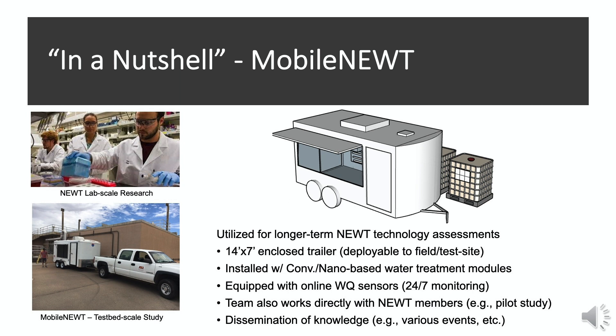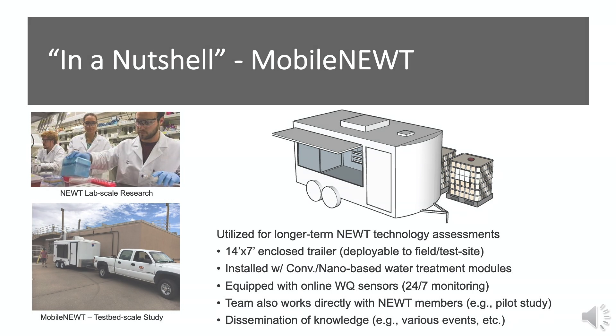It is installed with various conventional as well as nano-based water treatment modules. It is also equipped with online water quality sensors for 24/7 remote monitoring. Our team also works directly with NEWT members, sometimes at pilot scale studies, and we also use this facility for the dissemination of knowledge.